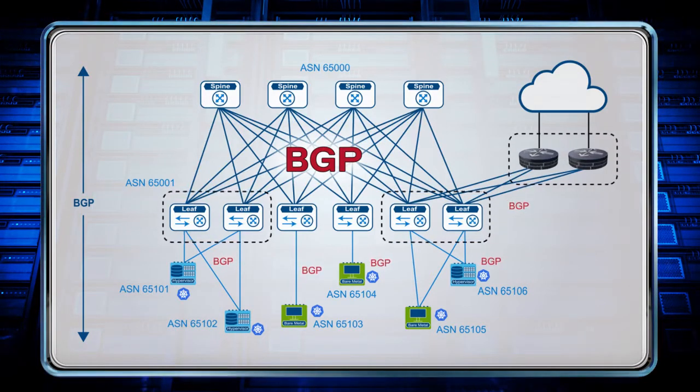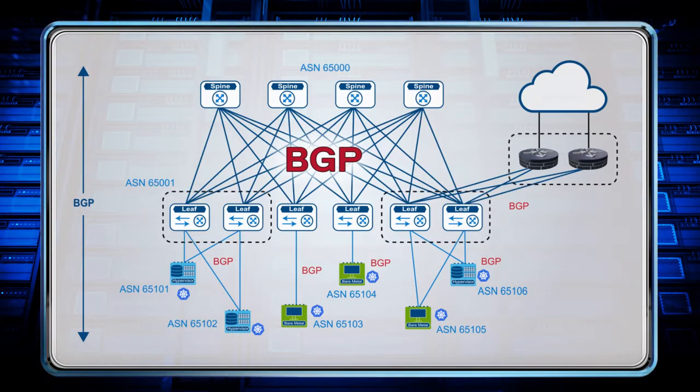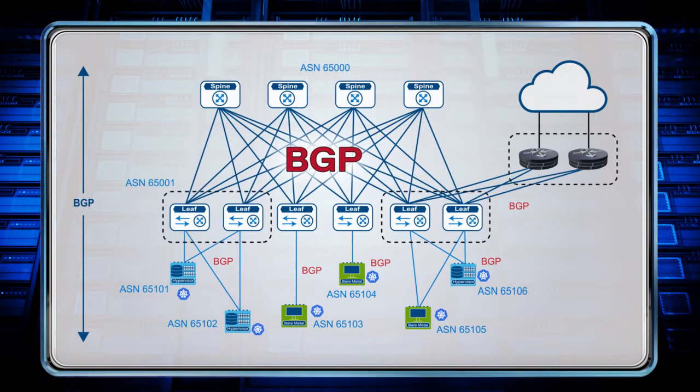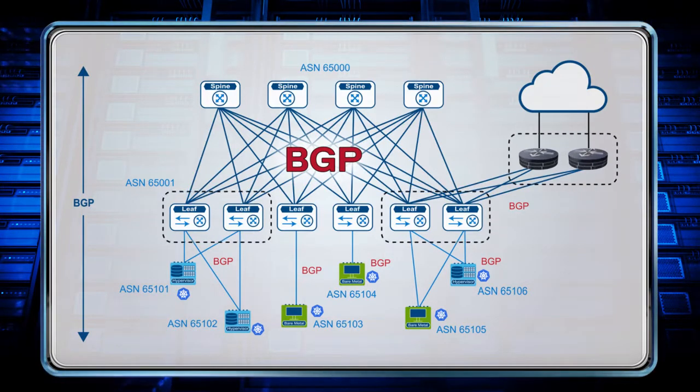This makes sure every endpoint is reachable anywhere in the network. This is a more scalable deployment than an L2-L3 model for running cloud-native applications that require layer 3 access to their containers. Route summarization offered by BGP protocol at each leaf for the host routes helps to reduce the route table usage and thus scale to support a higher number of containers.